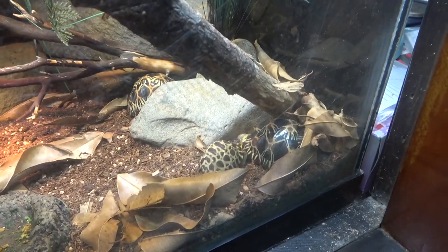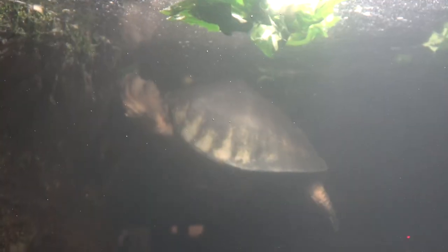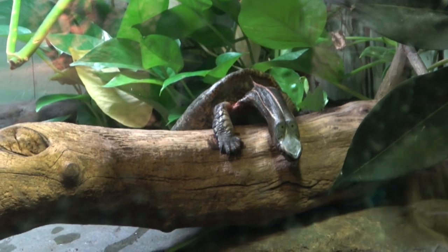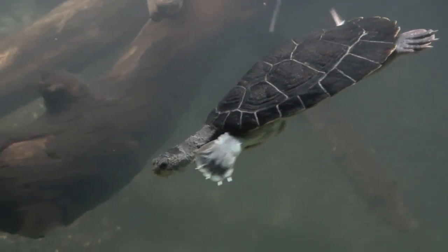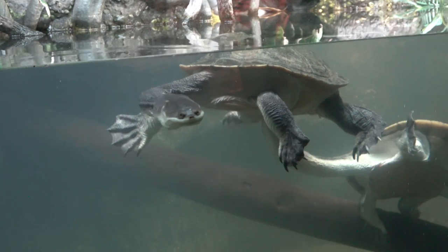These are some baby radiated tortoises in the reptile nursery. While this looks like a sea turtle, it is actually a freshwater turtle called a fly river turtle. If you think this turtle has a long neck, check out the neck on this turtle — this is called an African snake-neck turtle.